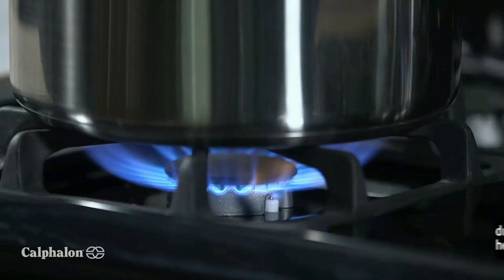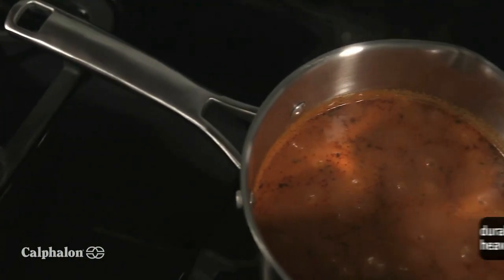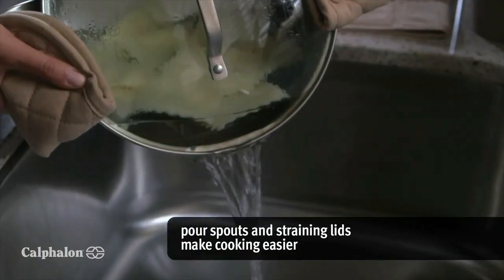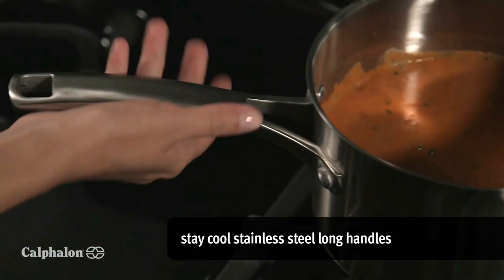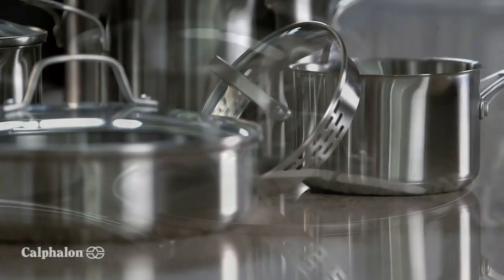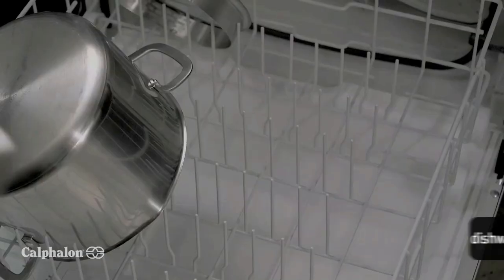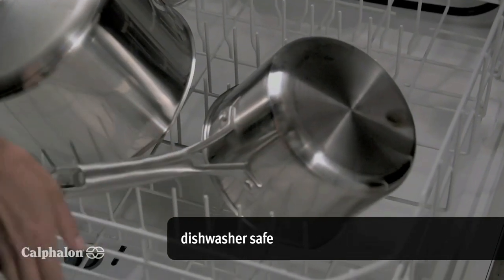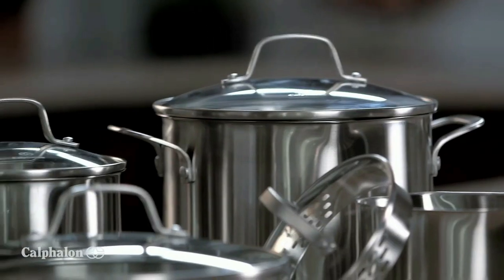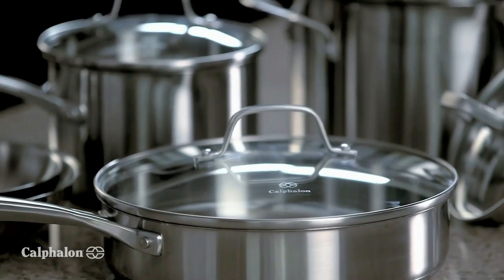Stay-cool stainless steel long handles provide heat resistance when cooking on the stovetop. The impact-bonded stainless steel base features an aluminum core that provides heat control, allowing you to brown and sear with consistency and confidence. The impact-bonded aluminum base distributes heat evenly for exceptional browning, searing, and sautéing. Convenient measuring marks, pour spouts, and straining covers allow you to cook with efficiency.